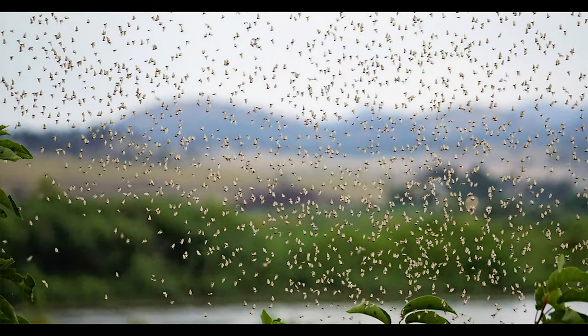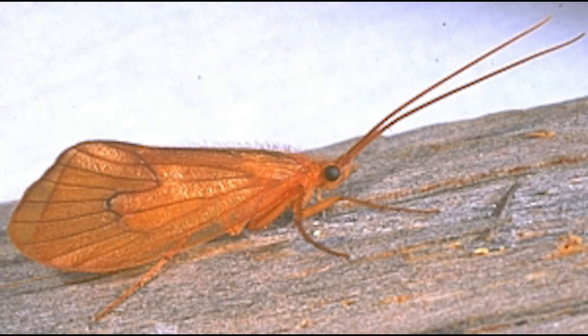The caddisfly itself passes through four different stages of life. It starts out with the egg, it moves to the larva stage, then to the pupa stage, and from the pupa stage it's going to emerge as an adult.